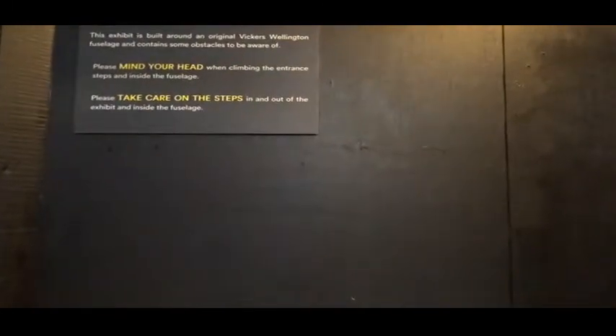One thing to be aware of: please mind your head on the way in, and please take care on the steps.